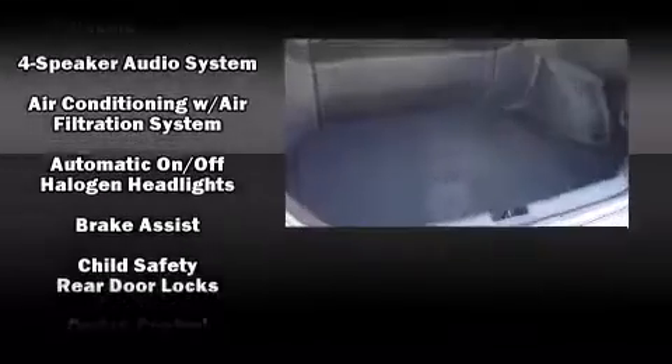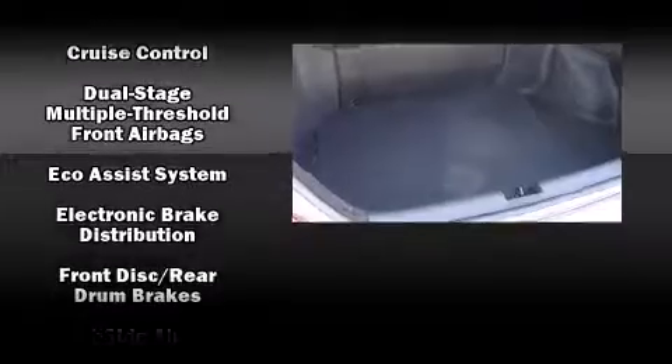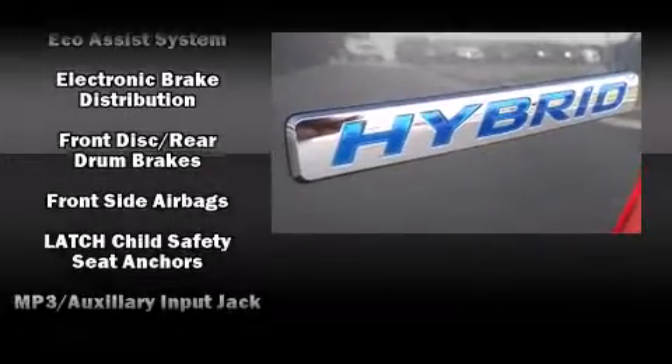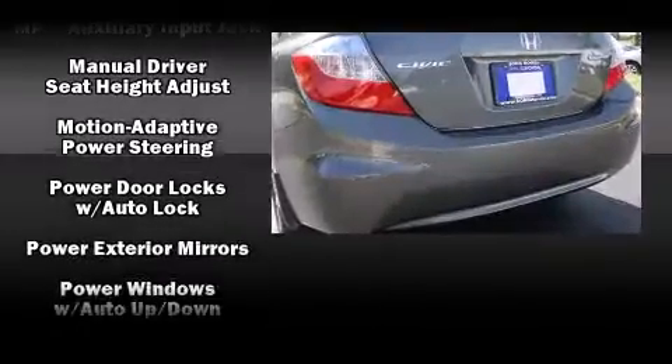Enjoy your favorite music via the stereo system, which includes a CD player with mp3 capability, steering wheel mounted audio controls, and six speakers providing excellent sound throughout the cabin.